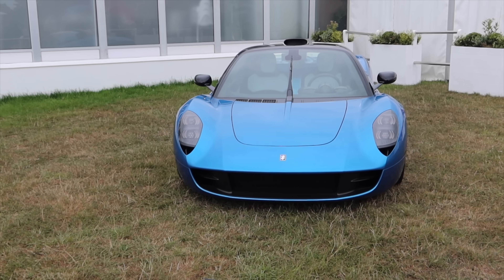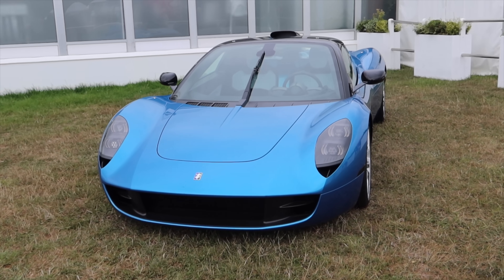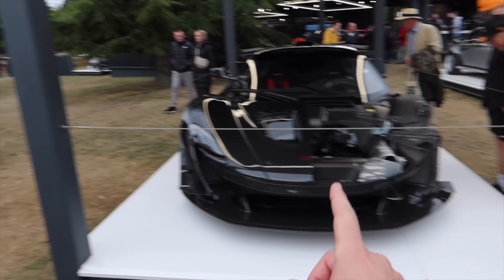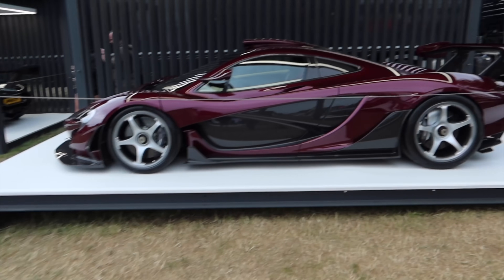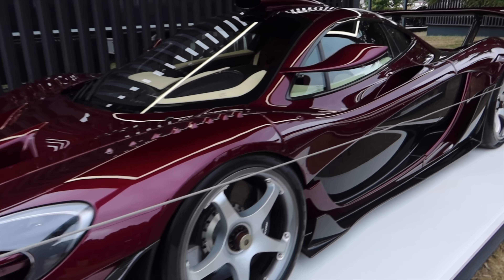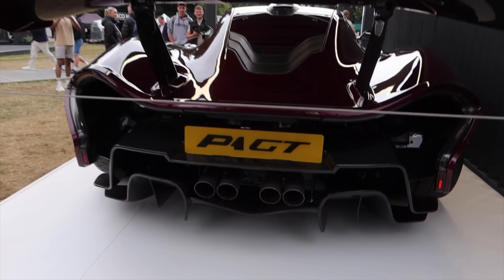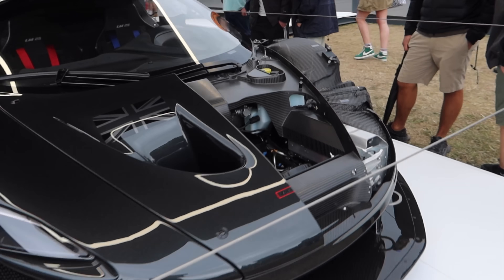The Gordon Murray T33 Spider — kind of the entry-level version to the T50 — still with 617 horsepower and an 11,000 RPM naturally aspirated V12. Two seats instead of three, really cool design language. P1 GTR opened up — we're at Lanzante, an incredible company that turns these GTRs into road-legal conversions. That is just absolutely spectacular — the color combination with the kind of wine reddish-purple and that beautiful cream and purple interior for the P1 GT.